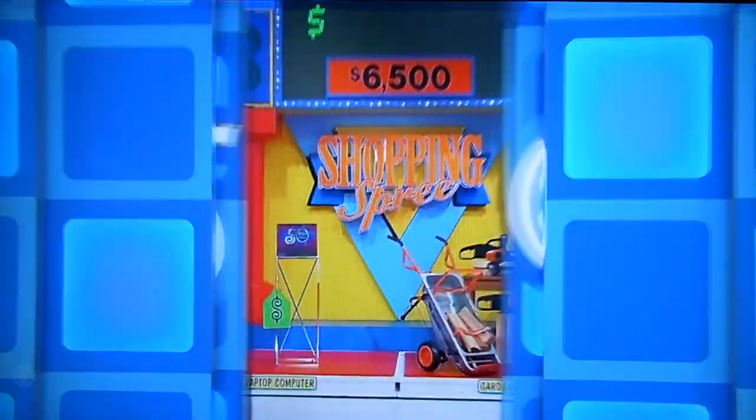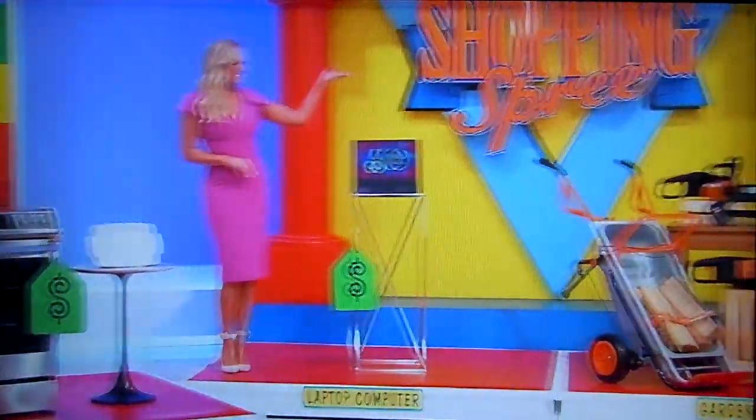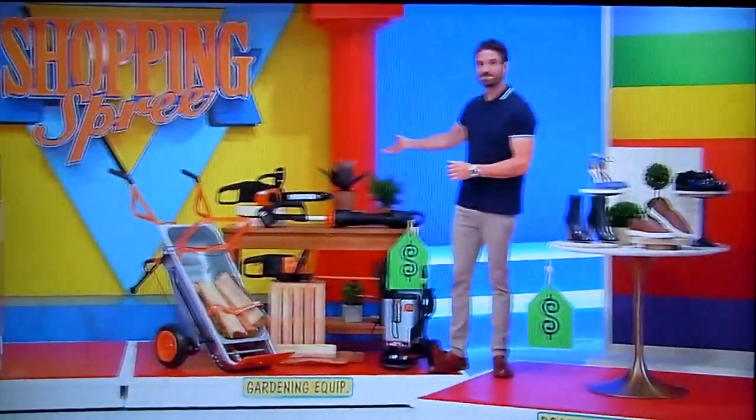What do we have for Paige? Lots of great prizes. It's a new range, a laptop computer, landscaping equipment, and designer shoes.